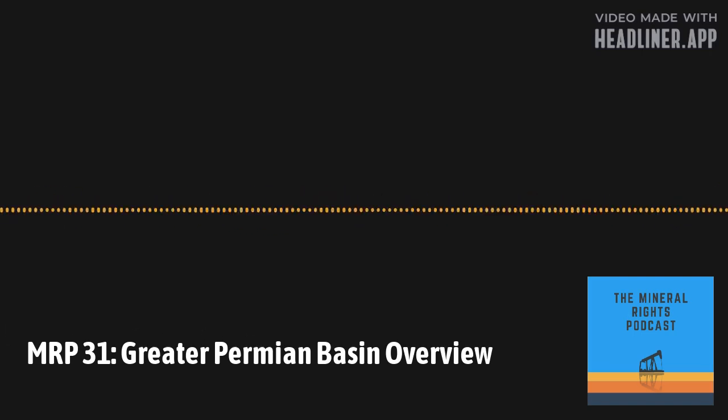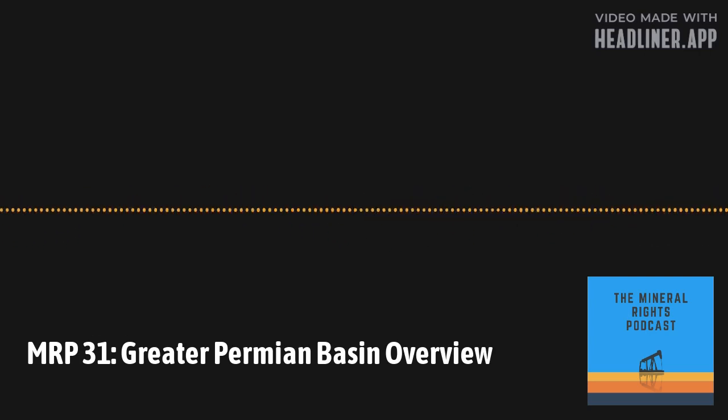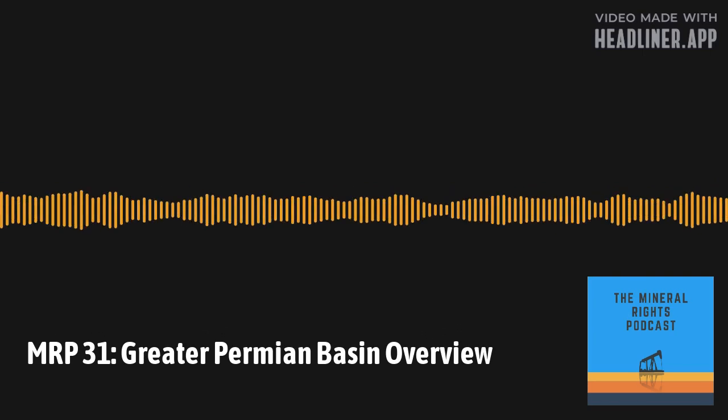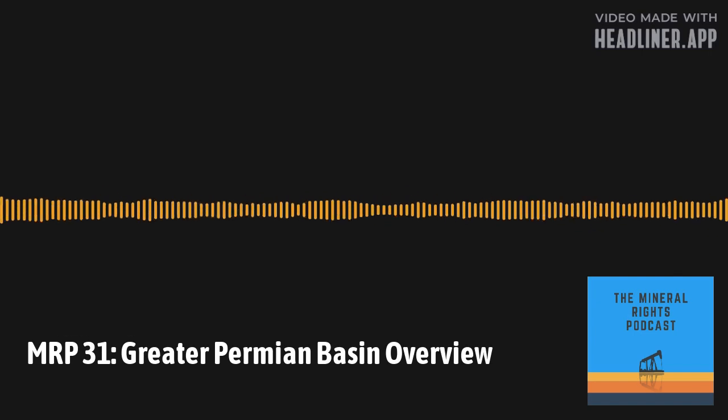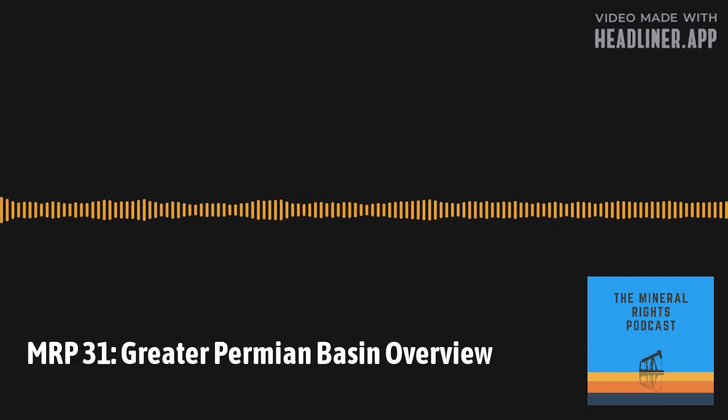There are several sub-basins and sub-areas. Starting from west to east, you have the Delaware Basin, which is the second largest sub-basin; the Central Basin Platform; the Midland Basin, which is the largest sub-basin; and to the north in southeast New Mexico, the aptly named Northwest Platform. The Permian Basin is huge — around 250 miles wide by 300 miles long, or 75,000 square miles. There is a rich history of oil and gas production in this area.